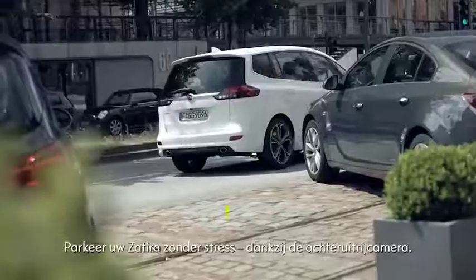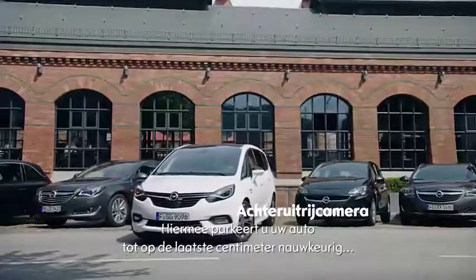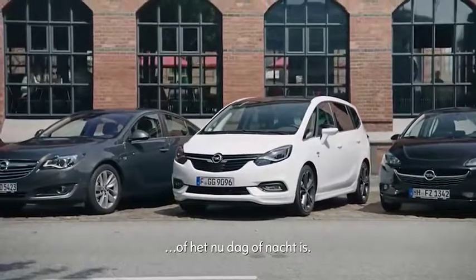Park your Zafira stress-free, thanks to the rear-view camera. It lets you maneuver your car precisely down to the last centimeter, no matter if it's day or night.